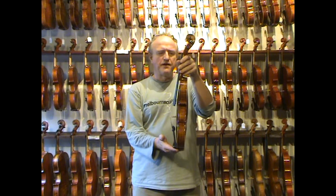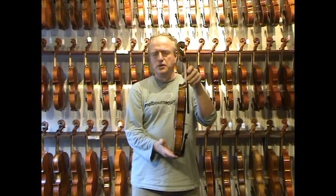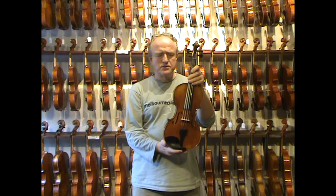Look at the back. It's made by skilled craftspeople from China, and therefore we can sell it at a fraction of the cost that you would have to pay if it came from Europe.